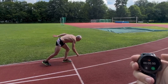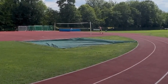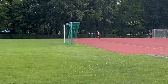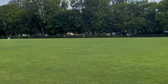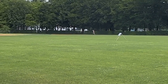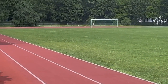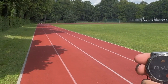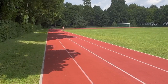On your mark, get set, go. 15 seconds. 10, 9, 8, 7.